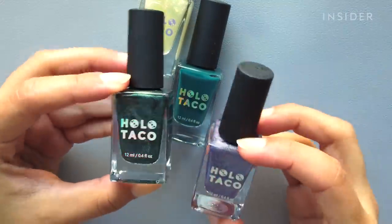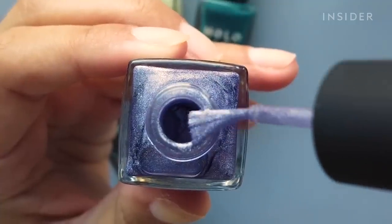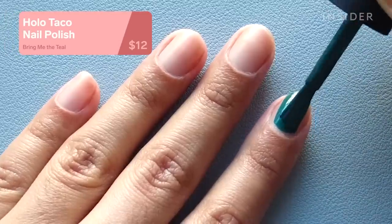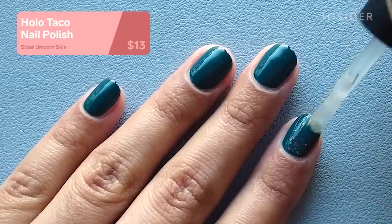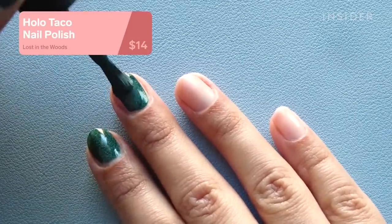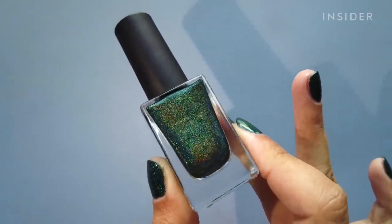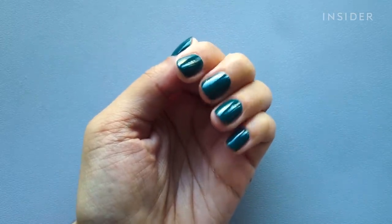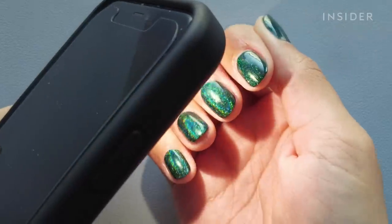Holo Taco polishes have been super popular but I'd never tried them, so I picked up a few different formulas. I didn't like the skinny brushes they came with, but they sell wide brush replacements so I swapped them all out. The cream shade was so full coverage and applied really smoothly with rich color. The iridescent flaky topper surprised me — I don't really do toppers but this one looks so shifty and cool. The holographic polishes also applied really well with amazing color payoff. The super glossy top coat gave an almost plumping gel-like effect and made everything super shiny — overall I'm really happy with all the shades.